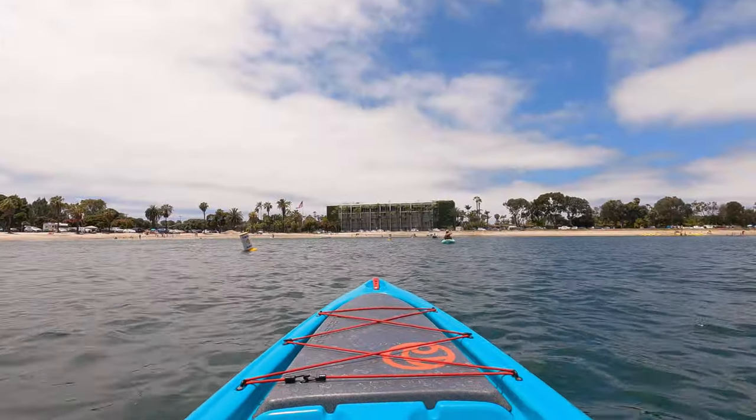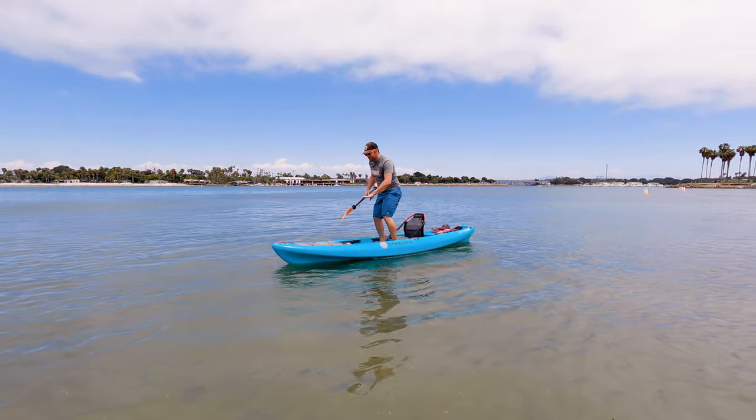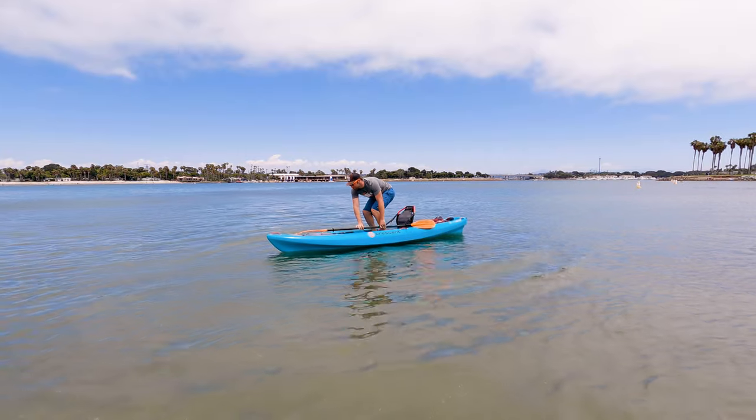One of the really nice things about this launch point are the buoys that keep the boats out of the cove. This is great if you want to take a dip before or after your paddle and it'll keep you safe.